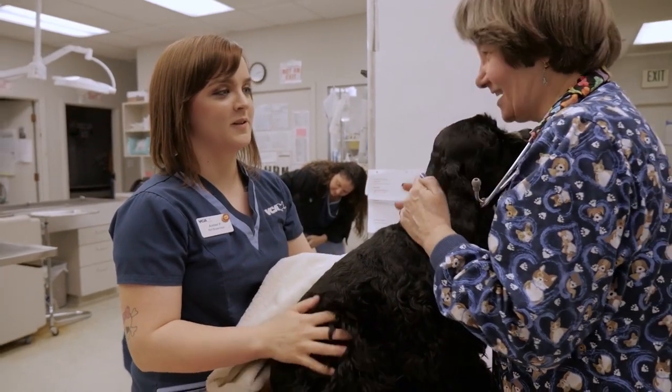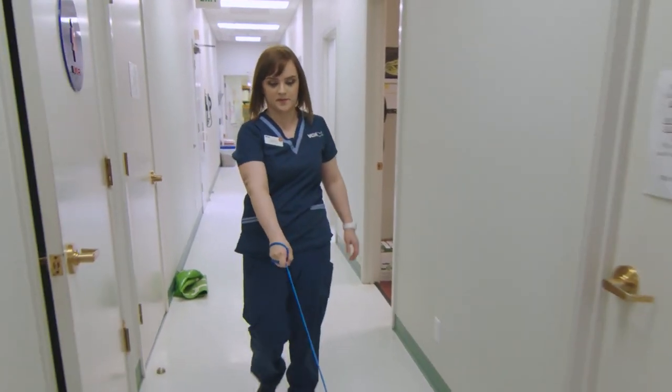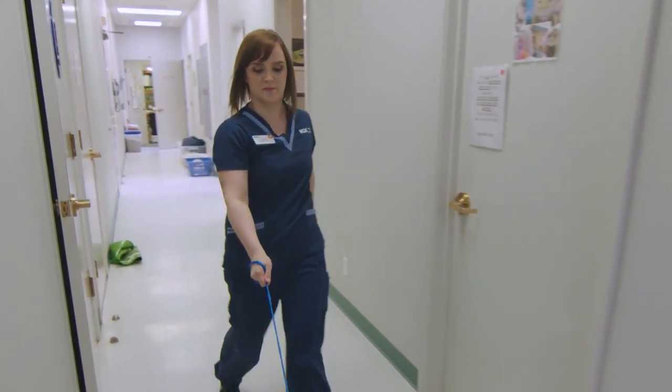You're helping the doctor position the patient in whatever way that they need for the procedure, and then you're also recovering the patient and providing after care — making sure that they're stable enough to go home and medications are ready to go. From start to finish you've just got to be on top of everything.